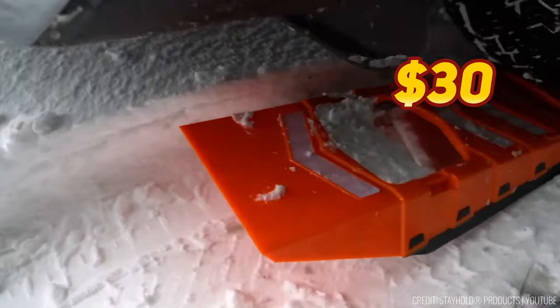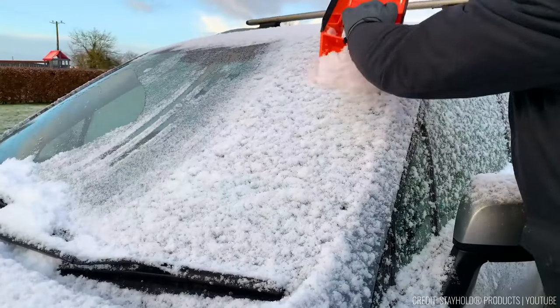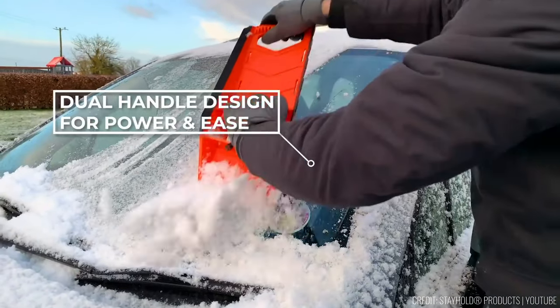Priced at just $30, the Compact Safety Shuttle is a personal favourite for winter journeys, ensuring you're prepared for whatever Mother Nature throws your way.